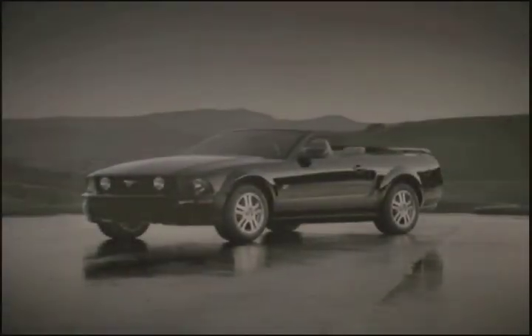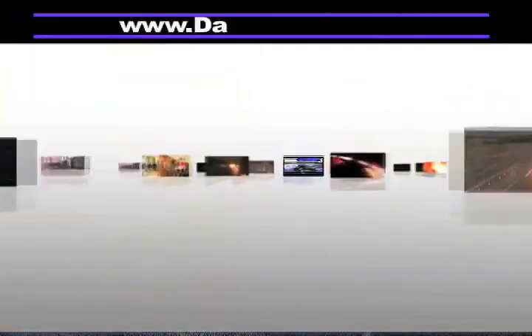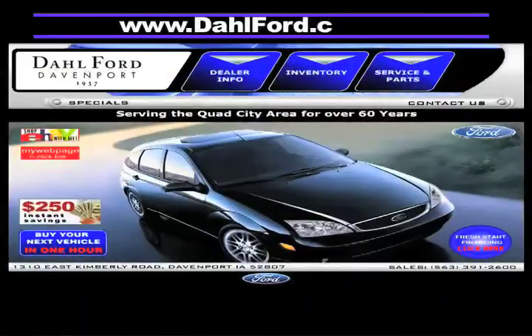And there's no better place to buy your next Ford vehicle than Dahl Ford in Davenport, Iowa. Check out our interactive website at www.dahlford.com.